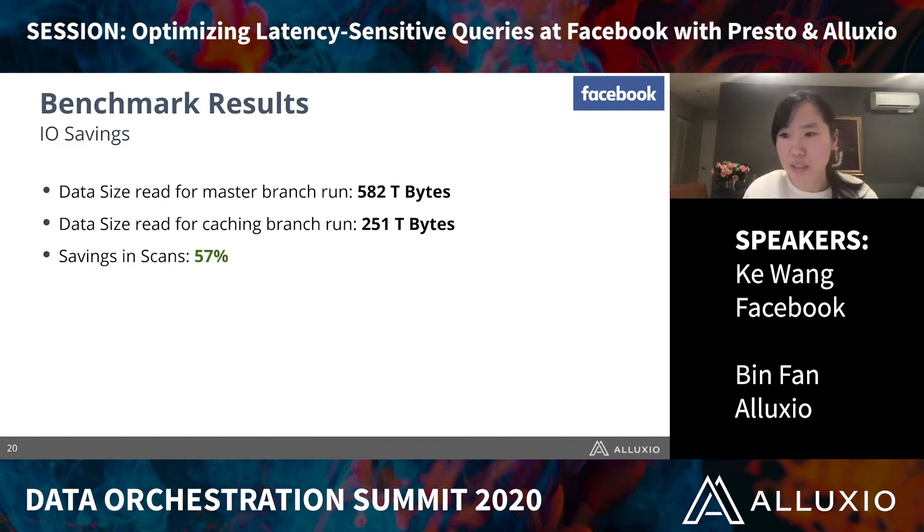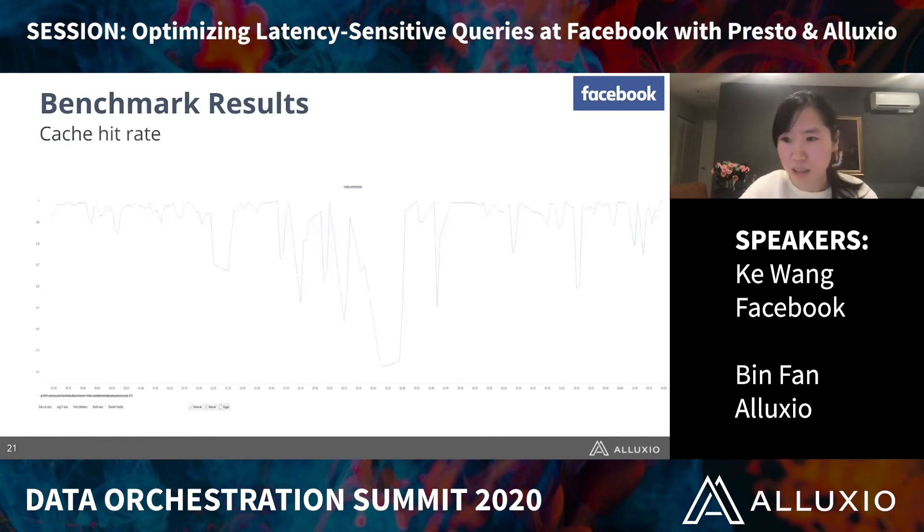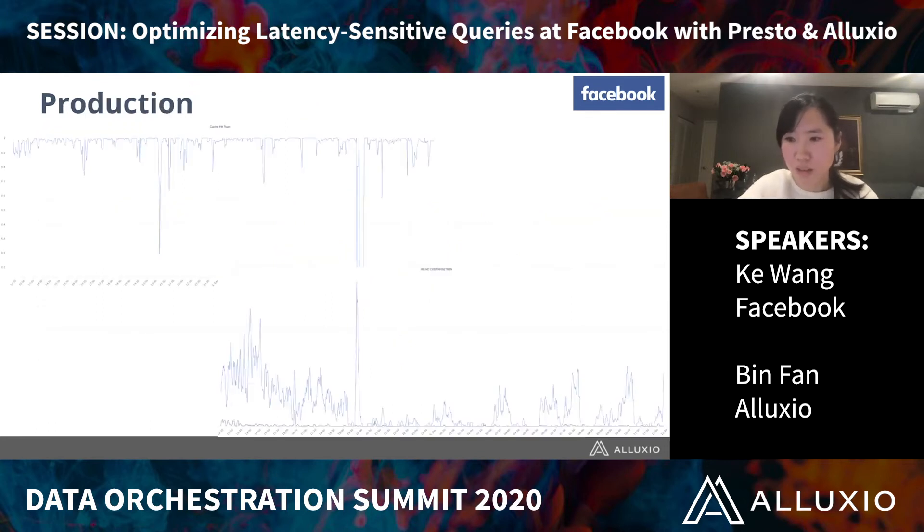From the I/O savings perspective, originally we read 582 terabytes from remote storage, but with the Alluxio cache we only read 251 terabytes — basically 57% savings in I/O, which is quite impactful. Our cache hit rate was much more stable. We were quite happy with the benchmark results and decided to move it to production. It's been about half a year since our benchmark test, and we have adopted this solution to various use cases in production.